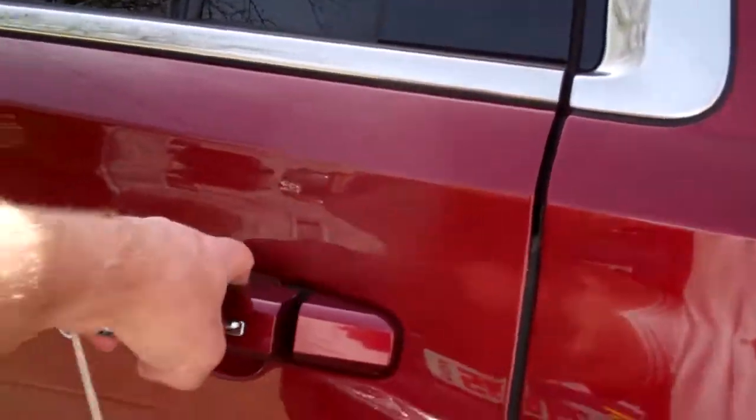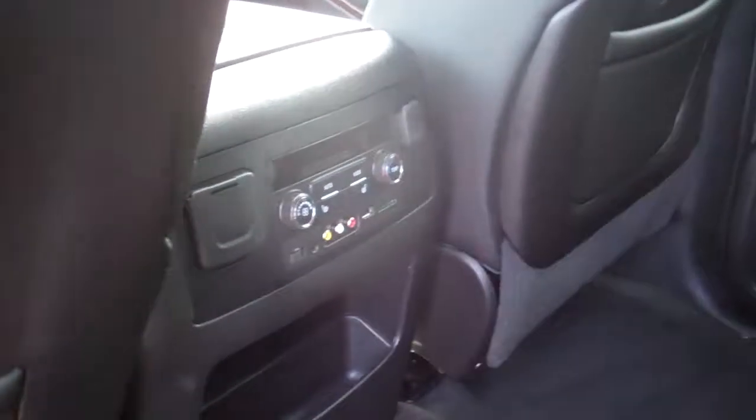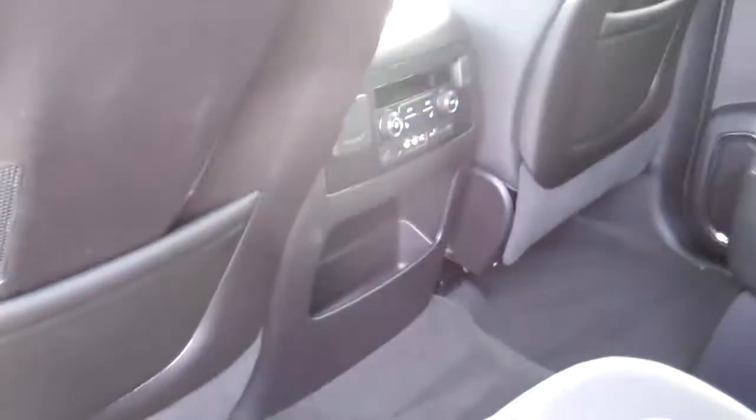We offer financing. Look at this — black leather, nice and clean. Quad seating. There's your nice clean third row seat. You got a DVD player back here. Heated rear seats. Temperature control. Looks like you got plug-ins for your games back here, too.